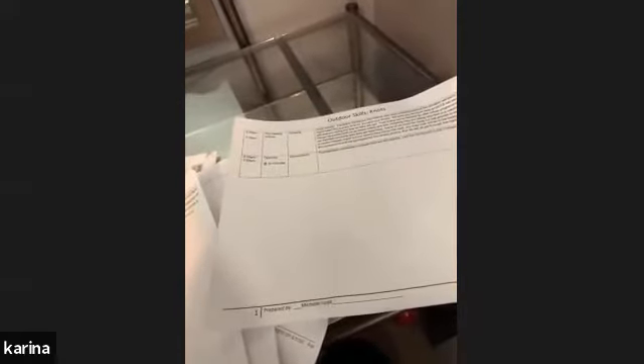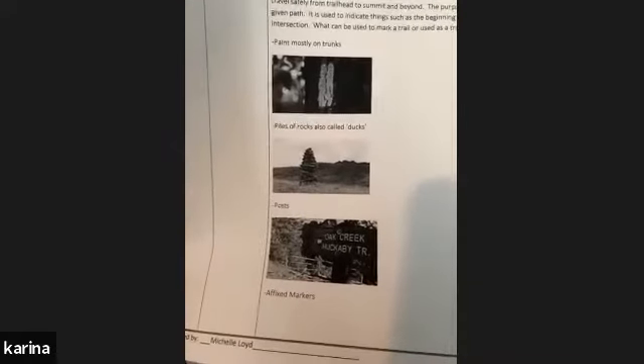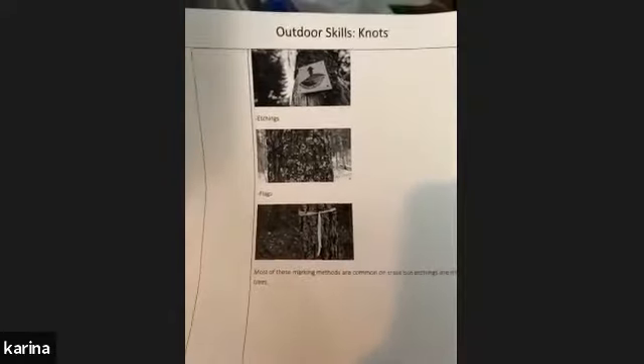The purpose of trail signs is to mark the trail, or blaze it, to help hikers follow a given path. They're used to indicate things such as the beginning, the end of a trail, a change in direction, or an intersection. Other things that can be used to mark trails include paint on trunks, piles of rocks called ducks, affixed markers, etchings, flags, and ribbons tied around trunks.